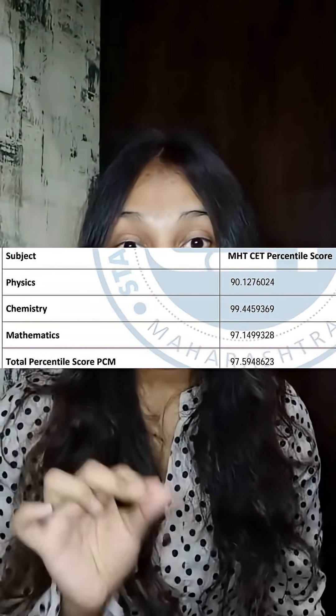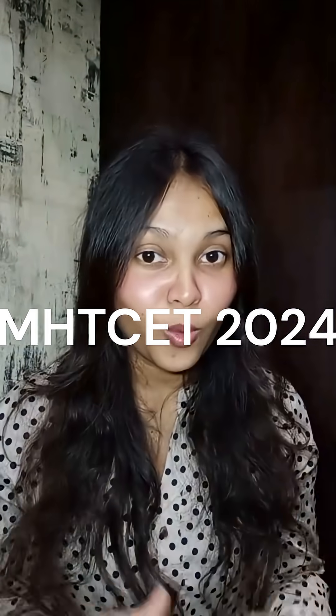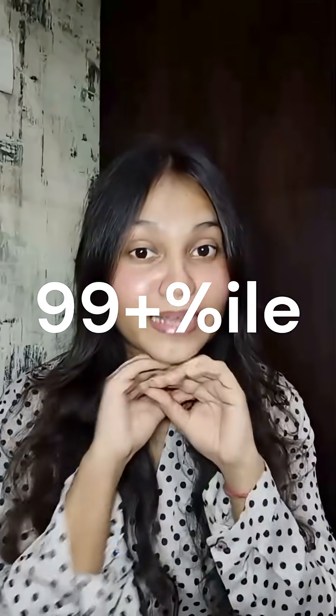I got 99 plus percentile in chemistry in MHT CET 2024, and here are the three things that I followed to achieve the score. In MHT CET, chemistry is comparatively easier than physics and maths. If you are not mathematically inclined, you have to make sure in chemistry that you have 99 plus percentile so that your overall percentile will increase.